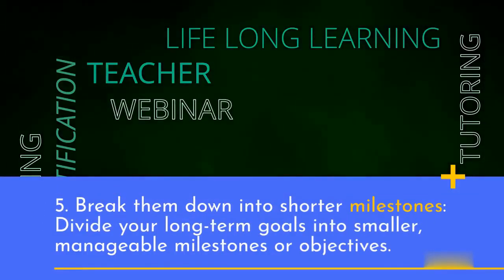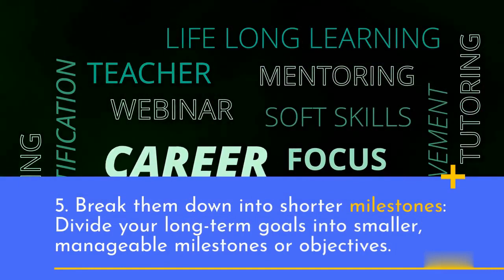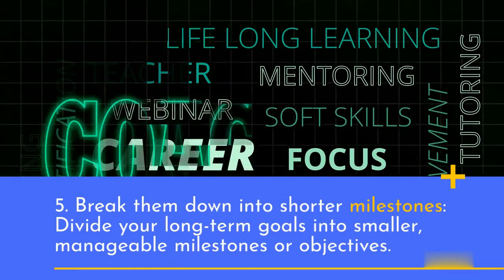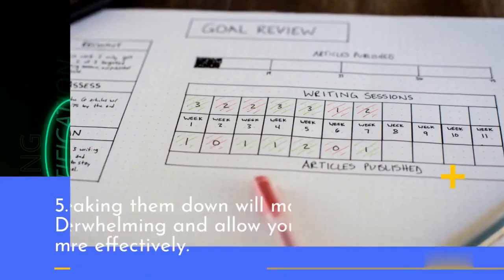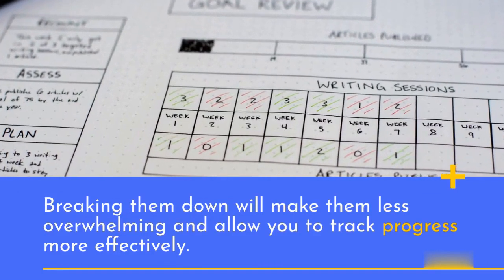5. Break them down into shorter milestones. Divide your long-term goals into smaller, manageable milestones or objectives. Breaking them down will make them less overwhelming and allow you to track progress more effectively.